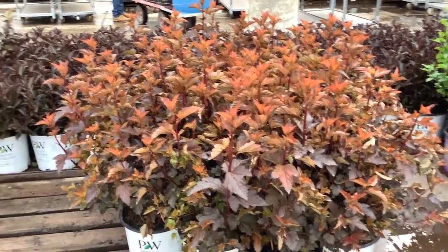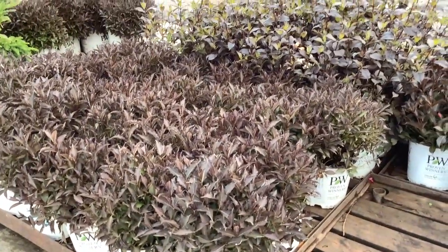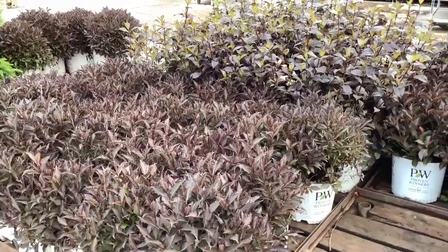Gorgeous plant there. Coming across, Weigela's hot. We have Wine and Roses. And then coming down here, there's more Spilled Wine. Beautiful selection on Weigela.